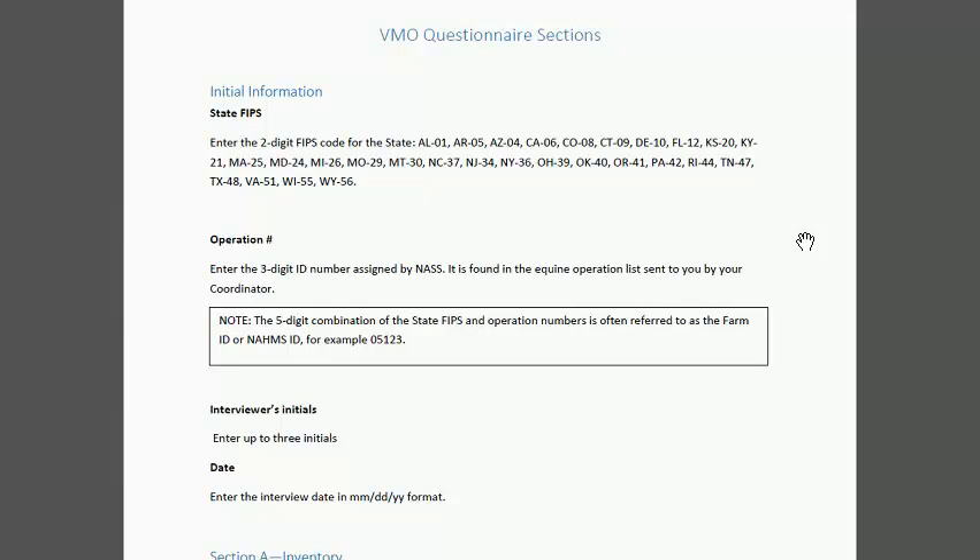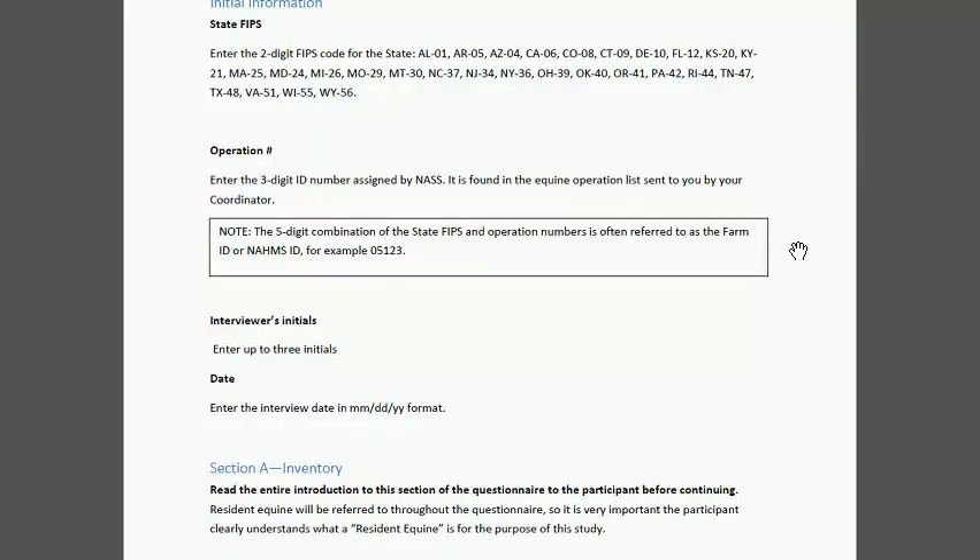This is the first page of the questionnaire. The DMO or AHT administering the questionnaire needs to put in the state — called the fixed code, listed here — and then the operation number, which is a three-digit number. In the files the coordinators received, it's very likely a five-digit number containing the state and operation level. We need that on the questionnaire. We are going to be interacting the responses to this questionnaire with responses we got in the NASS questionnaire, so it's really important we have this NOMS ID on the questionnaire.